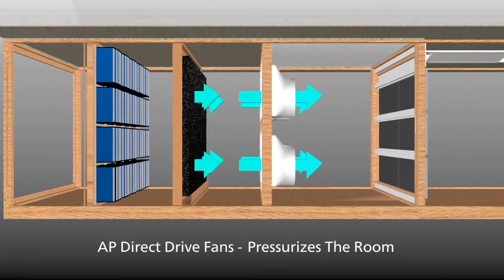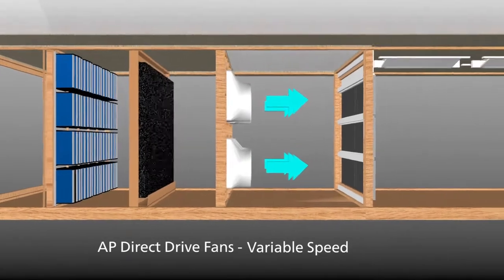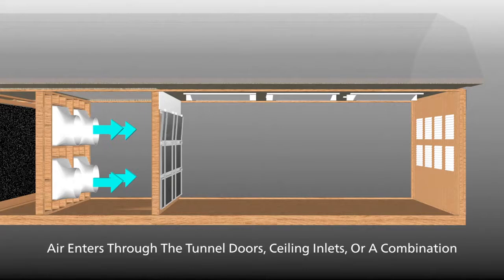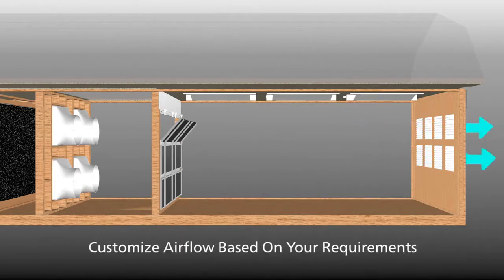AP uses powerful 54-inch direct drive fans to deliver variable speed performance with less maintenance than standard belt-driven fans. Filtered air is forced into the room through ceiling inlets, wall-mounted tunnel doors, or a combination. Airflow can be customized based on your ventilation requirements.